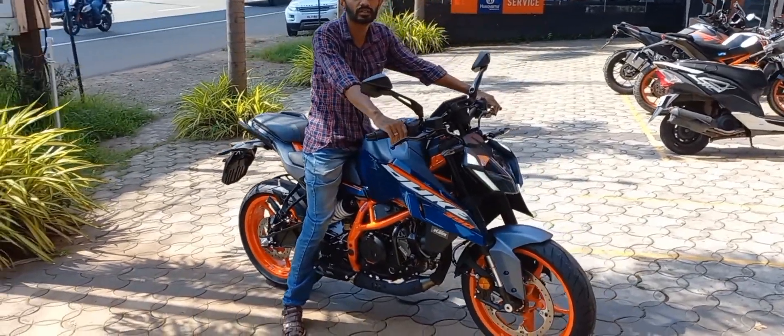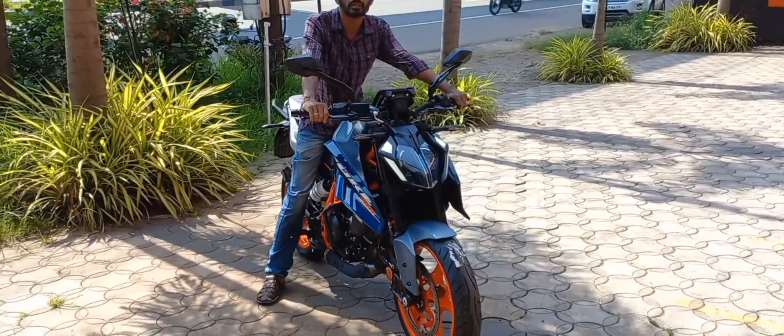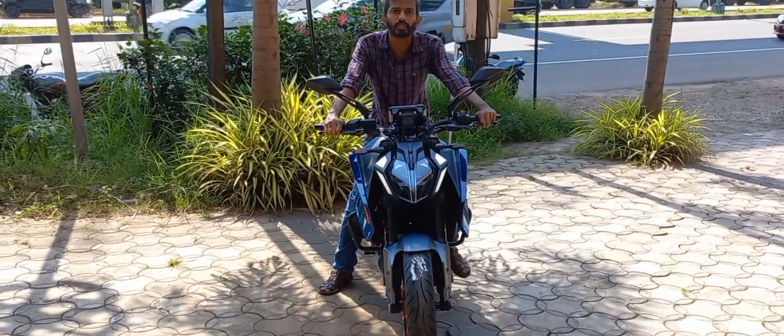This is the KTM Duke 390. It's a street bike available in one variant and two colors.